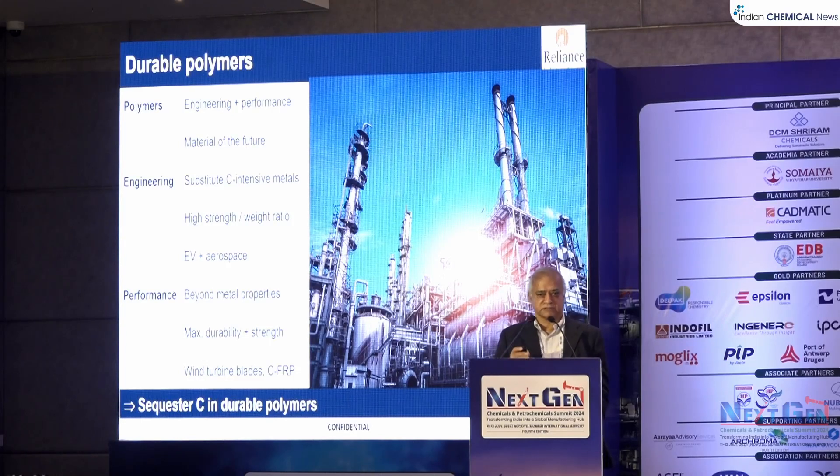Next we go to durable polymers. Essentially, chemical engineers beat metallurgical engineers — polymers substitute metals. We have engineering polymers which match metal properties, and these are materials of the future. In an engineering polymer you substitute carbon-intensive metals: steel emits four times the emissions compared to polyethylene, and aluminum emits even more. Substitute steel and aluminum with high-strength, low-weight engineering polymers. The cost must come down, and these are already being used in EVs and aerospace.